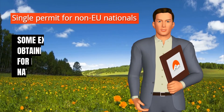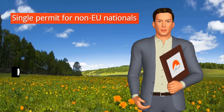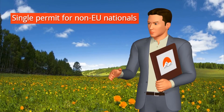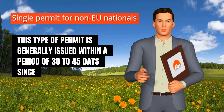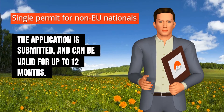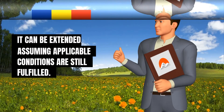Some exceptions from obtaining a long-term visa for Romania apply to nationals of certain countries, such as USA, Canada, Australia, etc. This type of permit is generally issued within a period of 30 to 45 days since the application is submitted and can be valid for up to 12 months. It can be extended, assuming applicable conditions are still fulfilled.